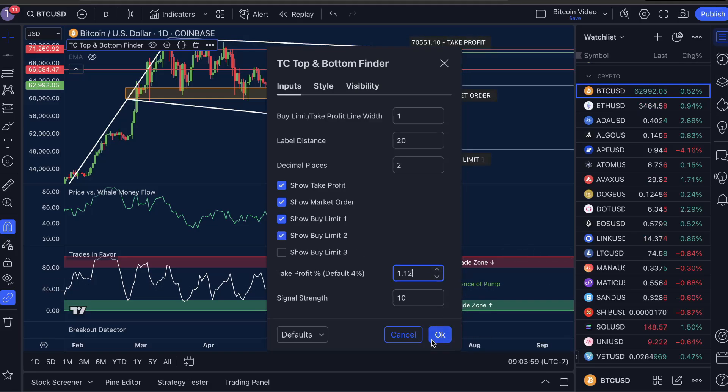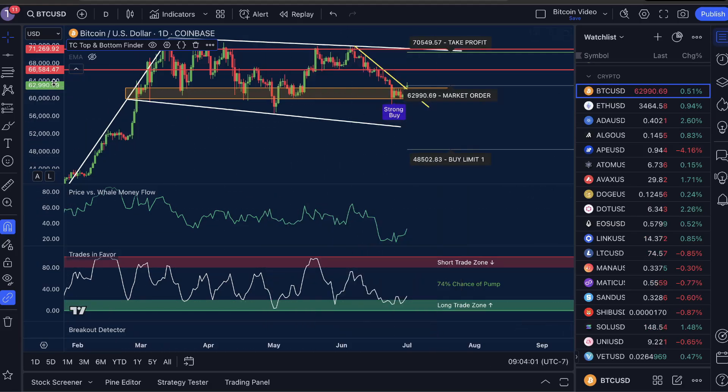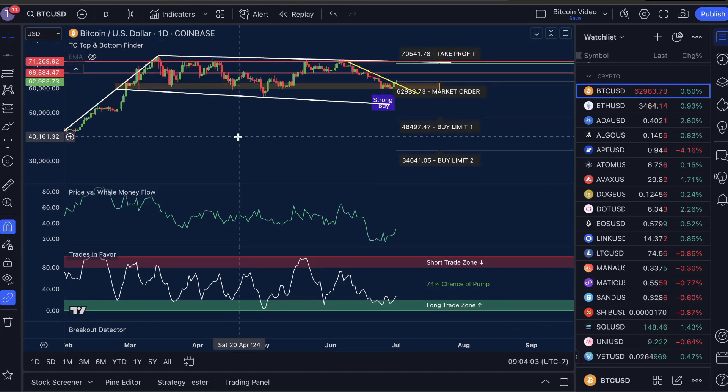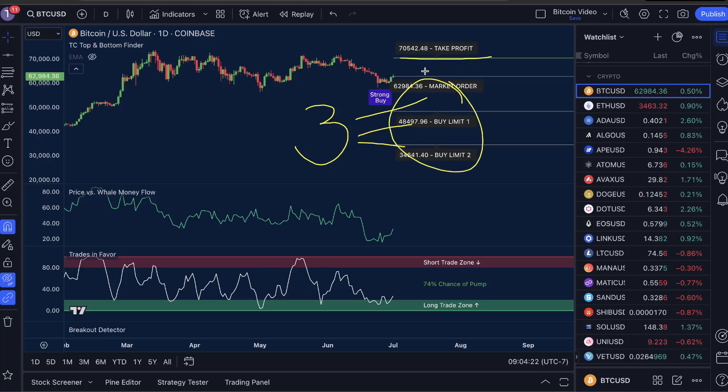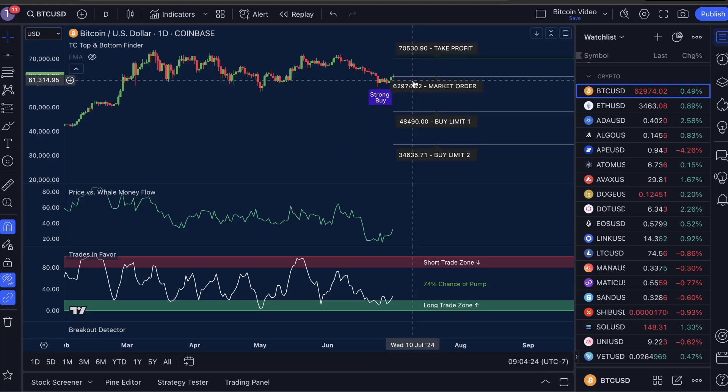We're going to kick up our take profit to 12% and click OK. From here, what you're going to want to do — let me turn off the drawings to make it clearer — is split your investment into three equal parts. The first part goes into a market order, the second part into buy limit one, and the third into buy limit two. Once all buy orders are set up, you set that take profit at the indicated number and all you have to do is wait.